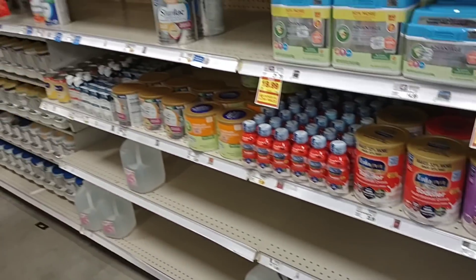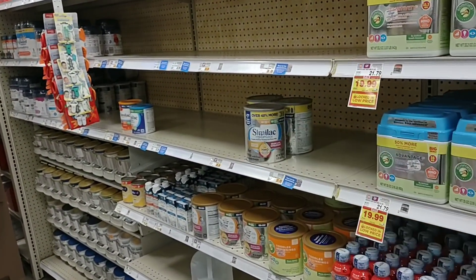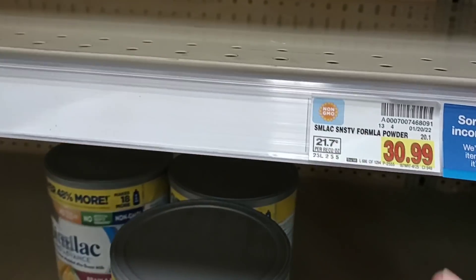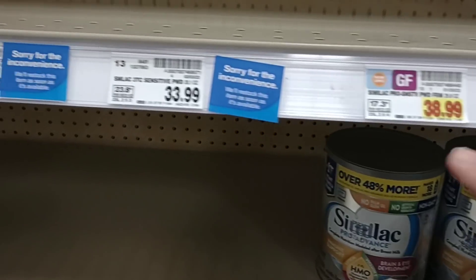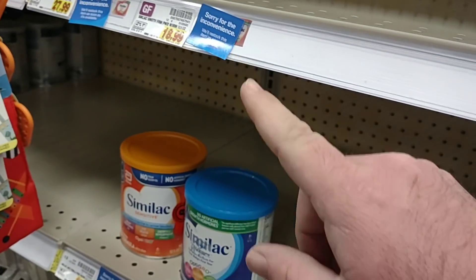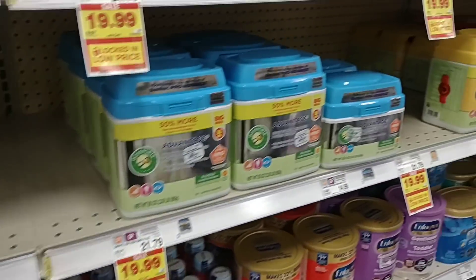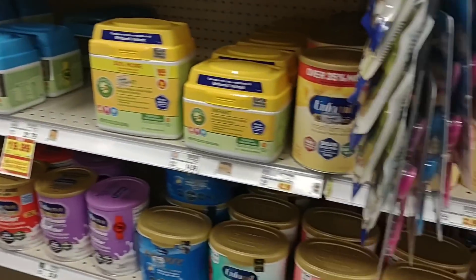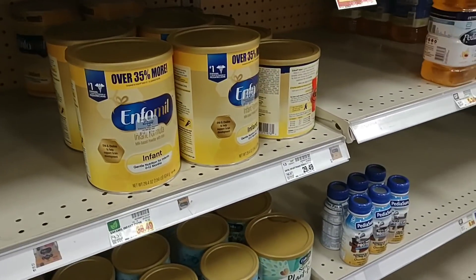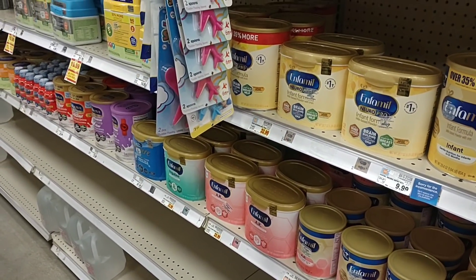Looking at the Similac Sensitivity formula powder — yeah, people were saying it was the powders, so a lot of the powder form is out. Hopefully they get them back in at some point because every baby is different and needs a certain kind of formula. It seems like the recall has come here too. Thank you to all of you who left that down in the comments, because this is something we definitely needed to check on.